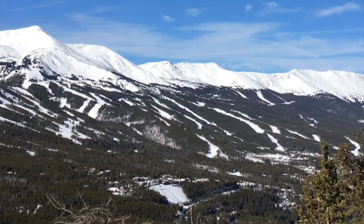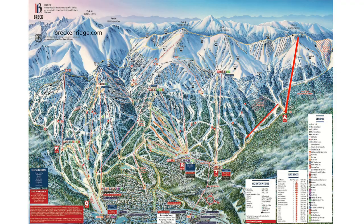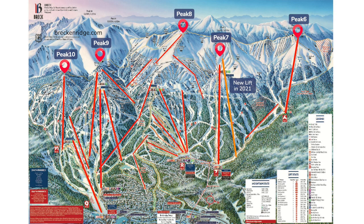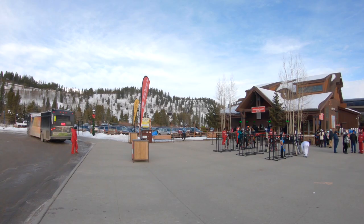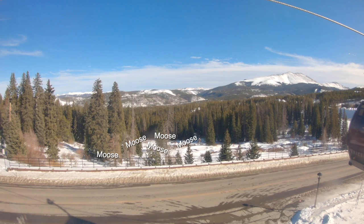Breckenridge spans 2,900 acres across five mountains — Peak 6 to Peak 10. Peak 6 is intermediate with advanced hike-to terrain; Peak 7 is intermediate; Peak 8 has a little bit of everything and the highest elevation; Peak 9 has a learning area plus expert trees; and Peak 10 is expert only. Parking is available near the Peak 9 base area or at Breckenridge Station by the gondola, which takes you up to the base of Peak 7 and Peak 8. There is a flat-rate daily parking fee. Keep an eye out for moose during the gondola ride and on the mountain.